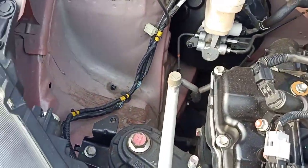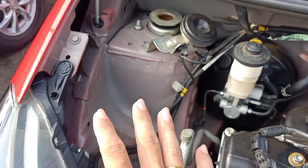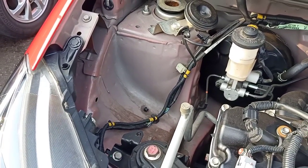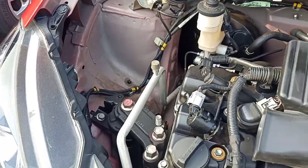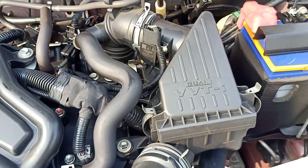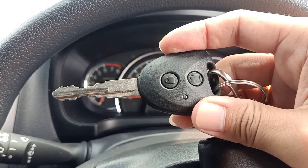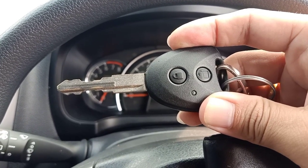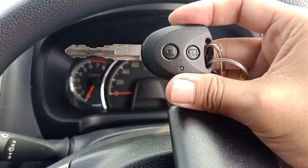Yang membedakan untuk transmisi manual ini, dia tidak dibekali dengan ABS untuk sistem pengereman. ABS hanya ada pada tipe R Deluxe dan R yang Automatik. Untuk sistem bahan bakarnya masih sama, dia menggunakan EFI.